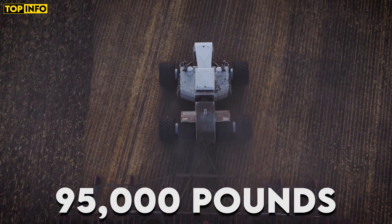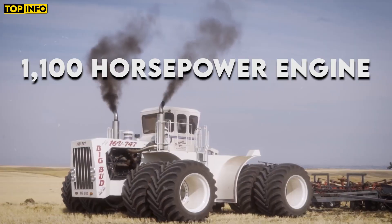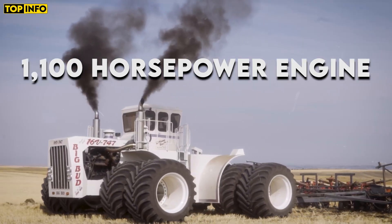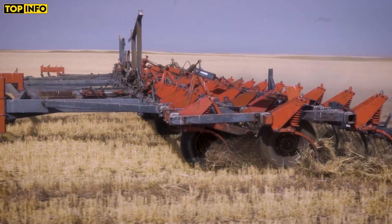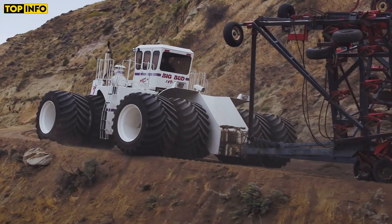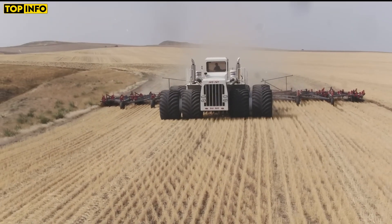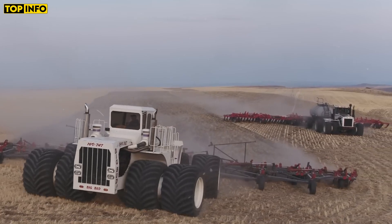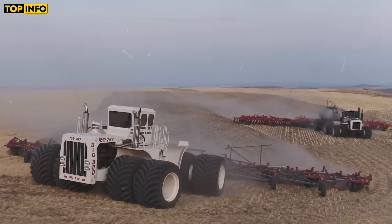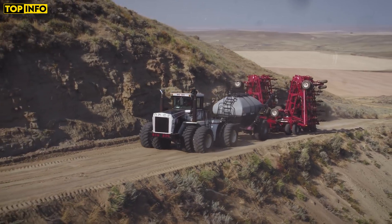Weighing in at 95,000 pounds, it's powered by a 16-cylinder, 1,100 horsepower engine, making it capable of pulling the largest and heaviest farming implements with ease. Big Bud 747 was built to tackle the vast fields of Montana, and its sheer size and power make it an impressive sight. It's not just big — it's a symbol of agricultural might.